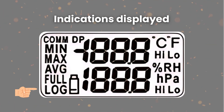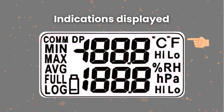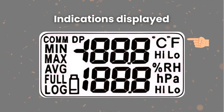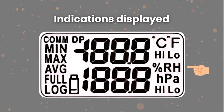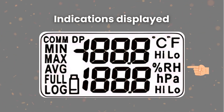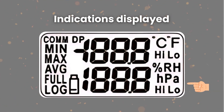In the top right corner you will first see the temperature unit indicator — degrees Celsius or Fahrenheit. Below that you will find the alarm status for high or low temperature. Below that, the relative humidity unit (RH%) is displayed along with the high/low alarm status for relative humidity. This covers all the indications shown on the device screen.